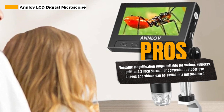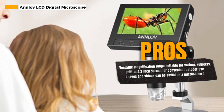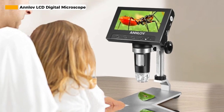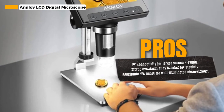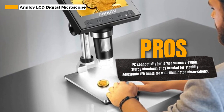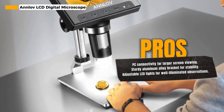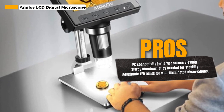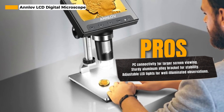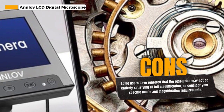This versatility makes it a great gift idea, especially for kids who are curious about the world around them. One of the standout features is the built-in 4.3-inch screen, allowing you to view your specimens directly and making it highly convenient for use outdoors. All images and videos obtained during your observations are saved to a micro SD card, with support for cards up to 32GB. Please note that the micro SD card is not included.